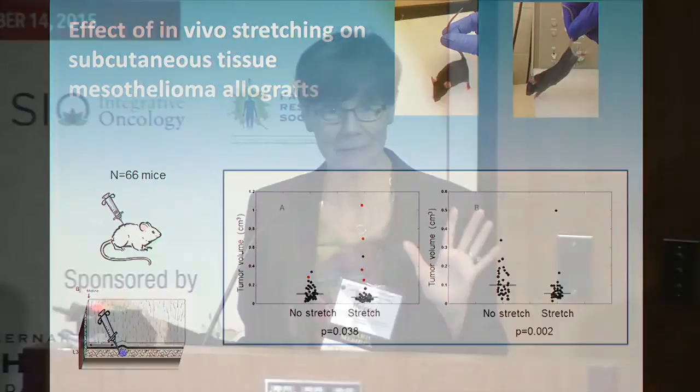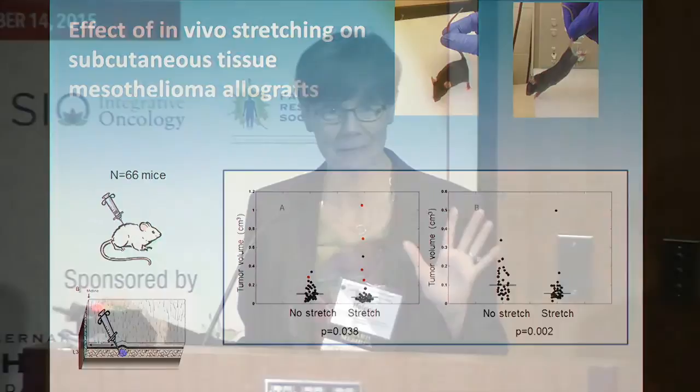However, the red dots represented animals where the tumor became metastatic to the peritoneal cavity — four of them in the stretch group and one in the non-stretch group. That's not statistically significant and could be due to chance, but it made us wonder what was going on. It's possible that once the tumor becomes metastatic, it behaves very differently. If you remove those animals, there's a pretty robust difference between stretch and no stretch. But the animals that had metastases are worrisome, and we have not yet published these data. We really want to test this in a different model before drawing any conclusions.